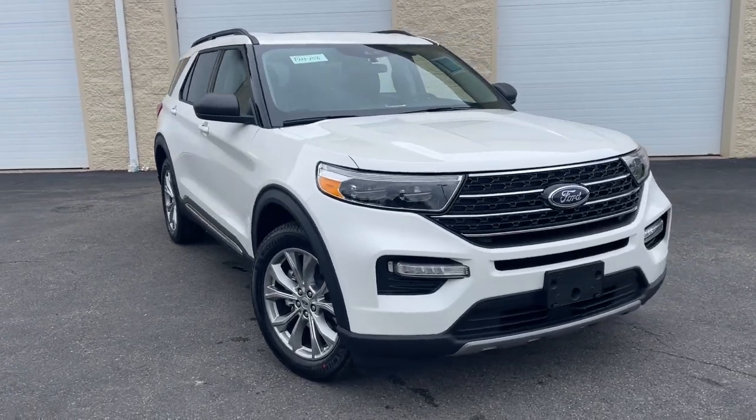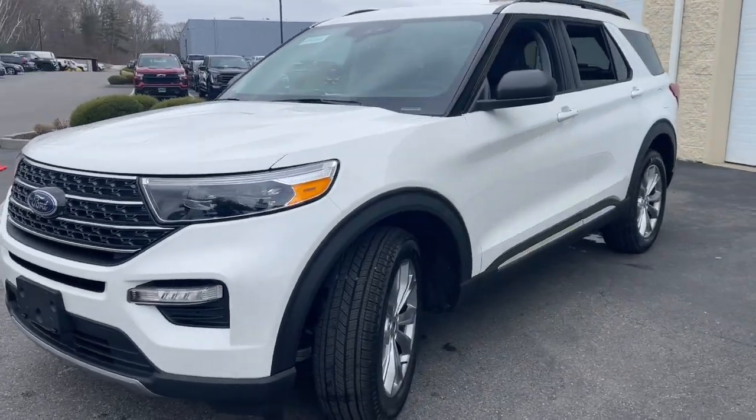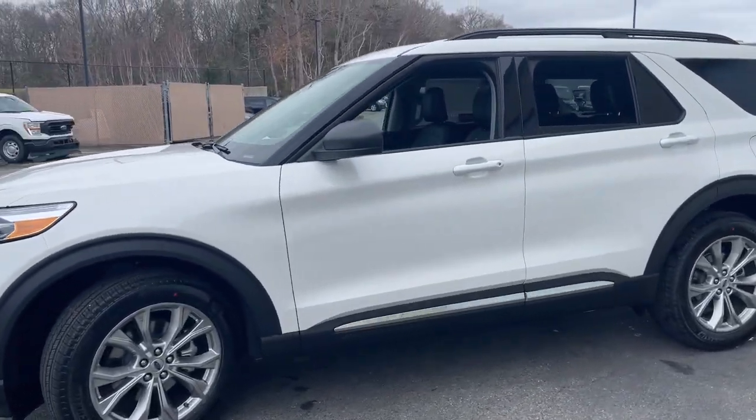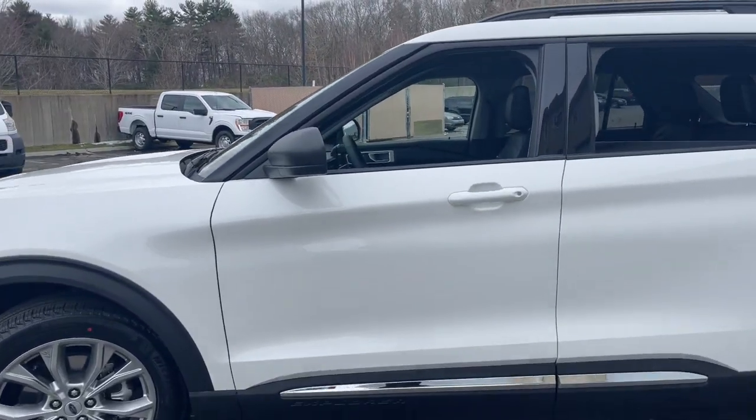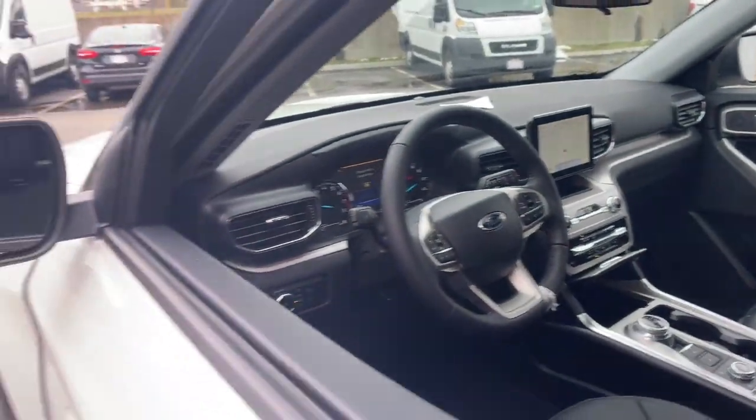Can you see yourself in the 2024 Ford Explorer? Answer the call to adventure in this Ford Explorer, the midsize SUV with a commanding presence and technology that lets you customize your driving experience.